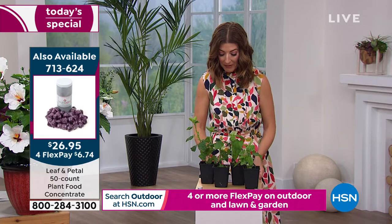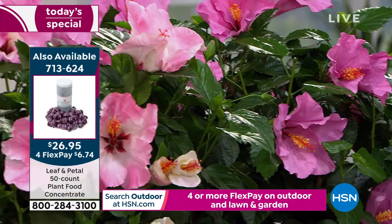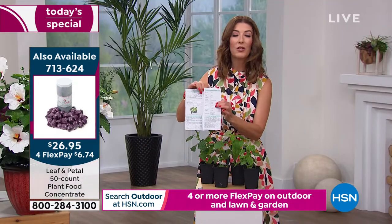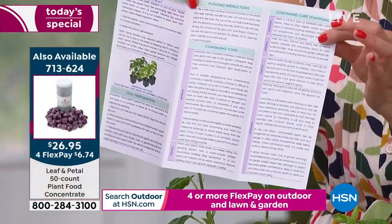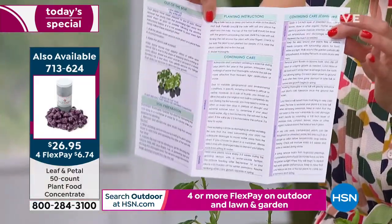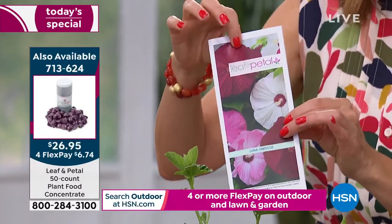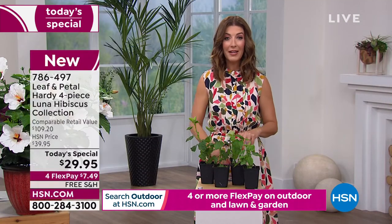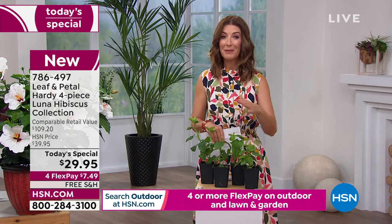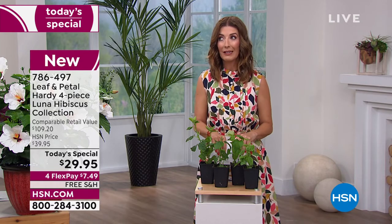You're getting four fully live, beautiful plants ready to go. They all come with a one-year warranty, plus a brochure with all the information you need from Leaf & Petal to get started. You can also access leafandpetaldesigns.com for any questions. It'll tell you how to water. Put these in full sunlight — they're very hardy, designed for some of the most difficult areas of the country.